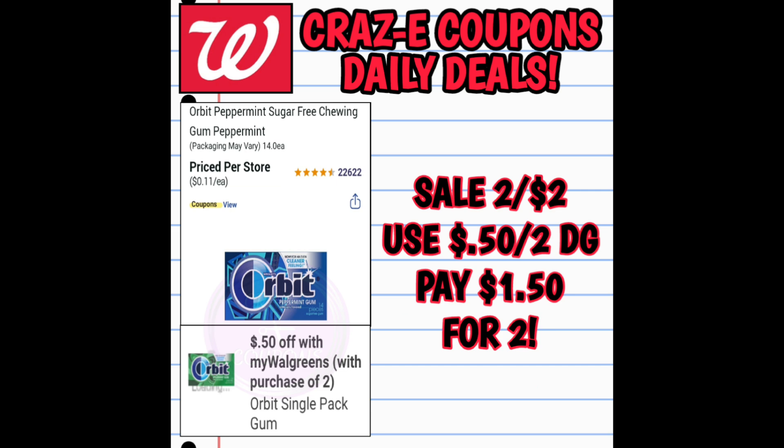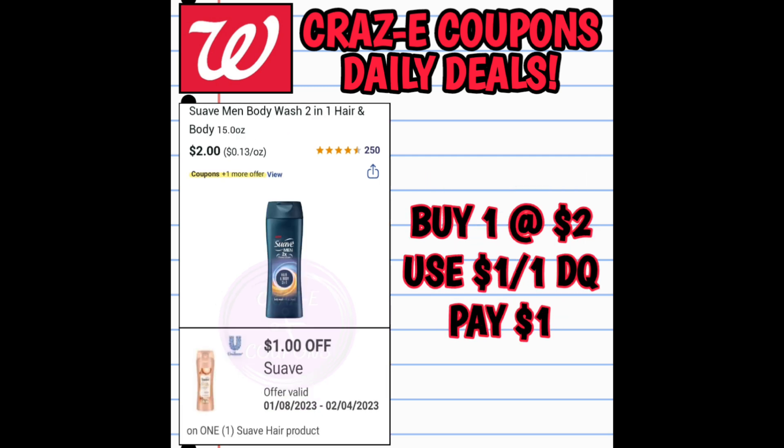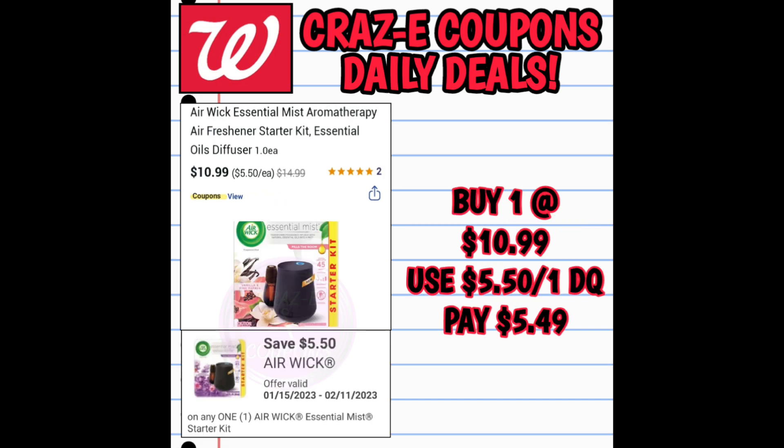Now let's go over some easy coupon matchups for filler items. Orbit gum is on sale two for $2, and we have a $0.50 off 2 digital coupon — so that's $1.50 for two. Always Feminine Wipes are $3.29 with a $2 off 1 digital coupon, paying $1.29. Suave Men's 2-in-1 Body Wash is $2 with a $1 off 1 coupon, paying just $1. Airwick Essential Mist Starter Kits are on sale for $10.99 with a $5.50 off 1 digital coupon, paying $5.49.